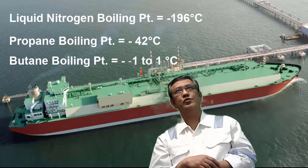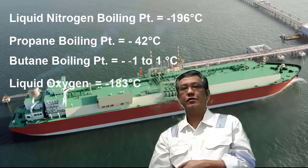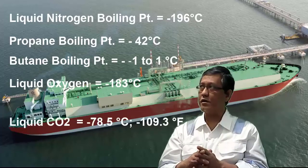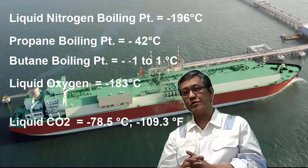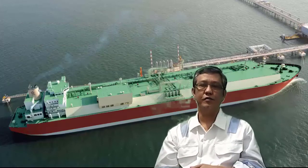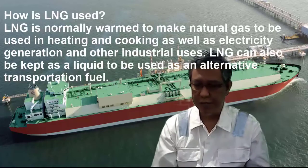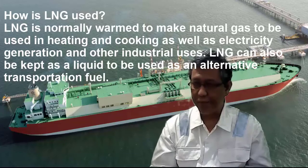Liquid nitrogen has a boiling point of about negative 196 degrees Celsius. Other gases have different boiling points: propane is about negative 42, butane ranges from about negative 5 to positive 9 degrees Celsius, and oxygen is around negative 183 degrees Celsius. So there you go — you can understand a little bit more about how LNG fits among different cryogenic substances.